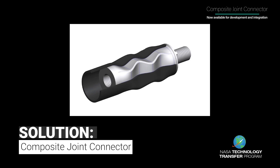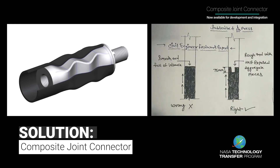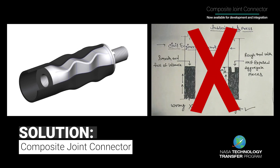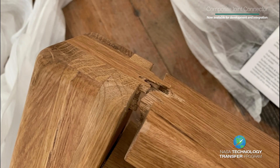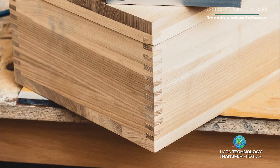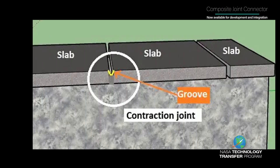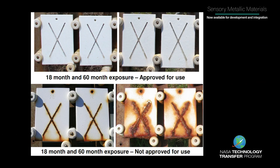Researchers at NASA Langley Research Center have developed a composite joint connector that is more structurally efficient than other joints currently in the market. The composite joint connector is designed to be both bonded and mechanically locked by design, rather than relying on separate mechanical fasteners. The result is a design that mitigates failure of a structural joint. It can also be formulated to fit a variety of geometries, is resistant to corrosion, and is lightweight.